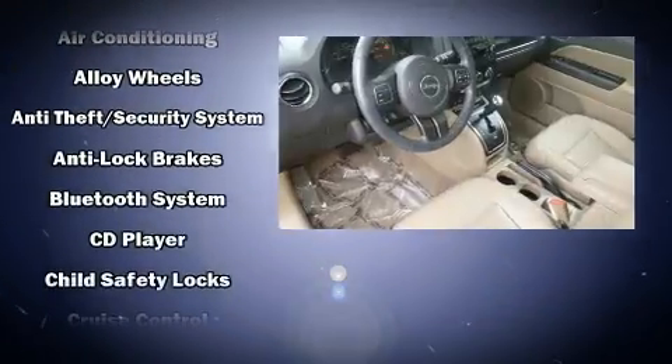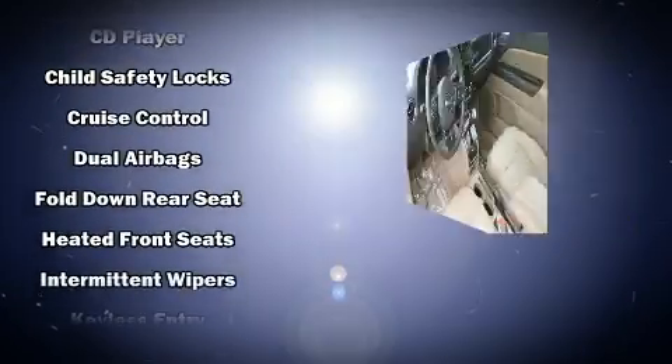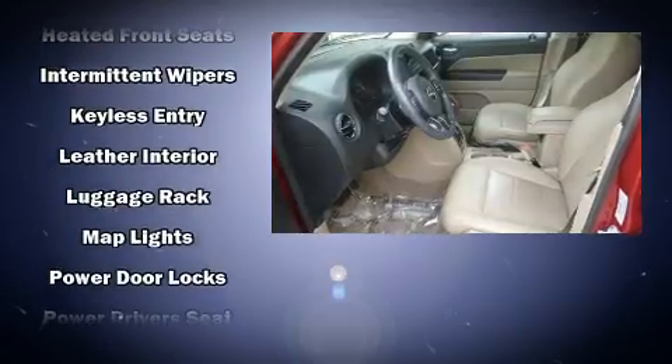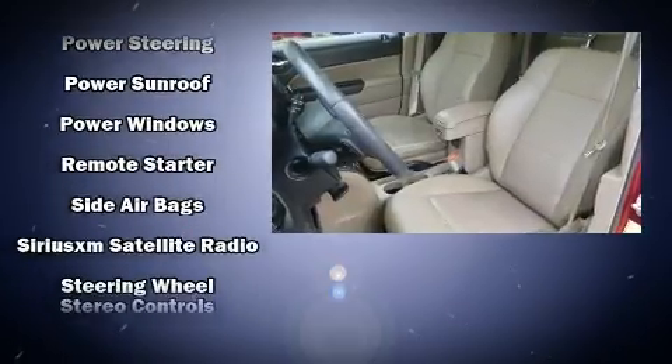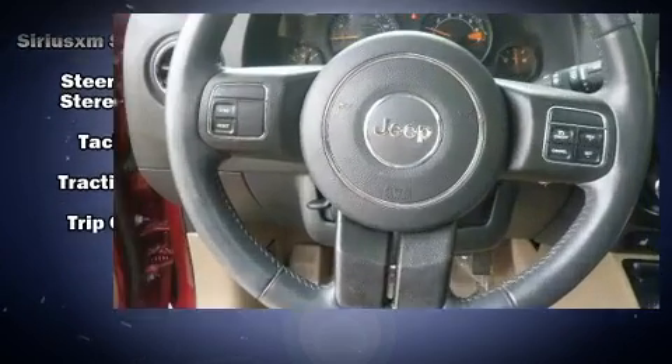Jeep ensures the safety and security of its passengers with equipment such as head curtain airbags, front and side impact airbags, traction control, brake assist, anti-whiplash front head restraints, a panic alarm, and four-wheel disc brakes with ABS. A Carfax history report indicates just one previous owner.